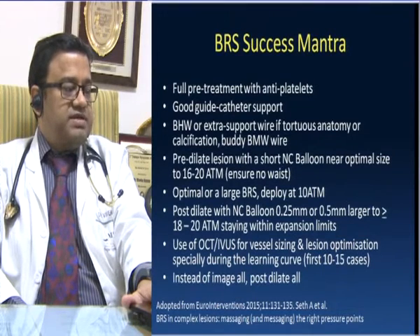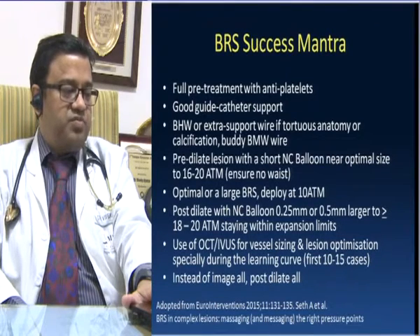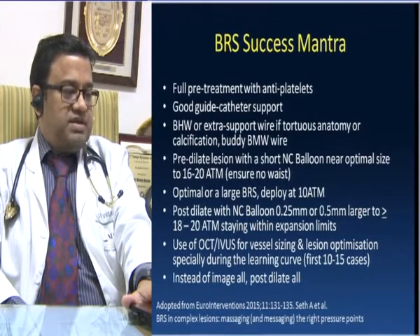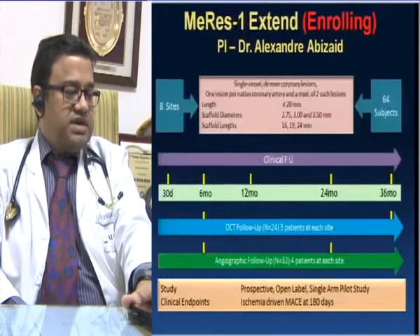The BRS success mantra is: full pretreatment with antiplatelets, good guide catheter support, extra support wire if tortuous anatomy is present. Pre-dilatation must be very thorough with NC balloons at a 1:1 ratio. Optimal or slightly larger BRS deployment — size should not be compromised. Post-dilatation must be aggressive, and upsizing of 0.25 to 0.5 mm with post-dilatation is possible. OCT or IVUS for vessel sizing and lesion optimization is recommended especially during the learning curve, but can be bypassed for experienced Absorb users. Post-dilatation is really mandatory.